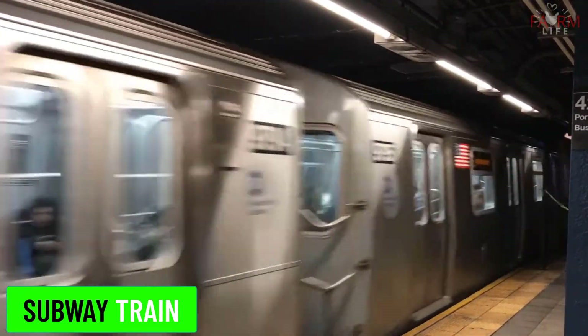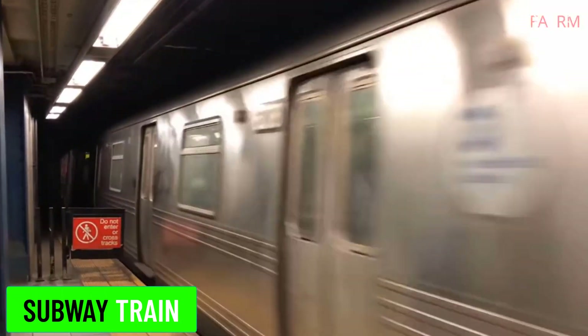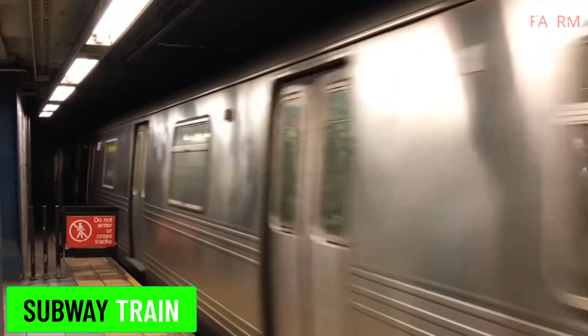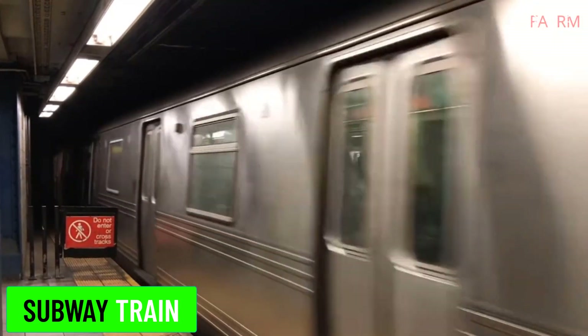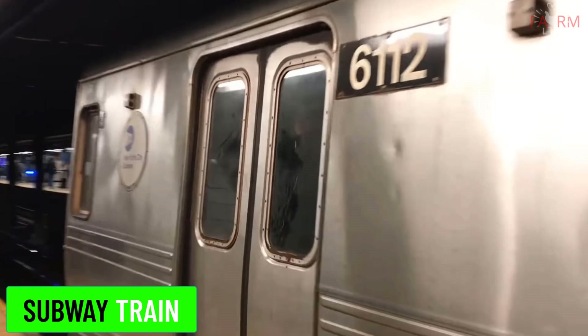Subway train. Subway trains operate in urban underground rail systems, providing rapid transit within cities. Examples include the New York City Subway and the London Underground.